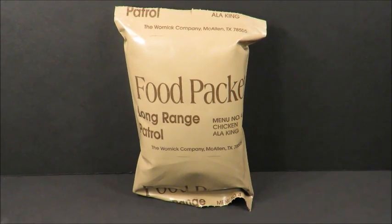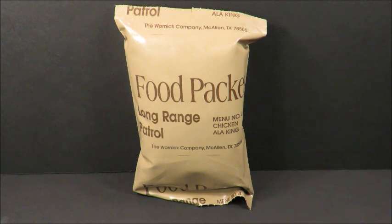These long-range patrol rations from 98 had the best stuff in them. They had chocolate covered cookies, oatmeal cookie bars, cornflakes cereal bars, granola bars, and that apple cider that's also in ration cold weathers. They were the best - this thing here is truly a nice one.